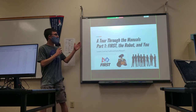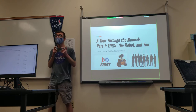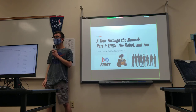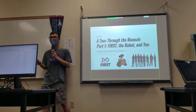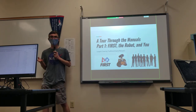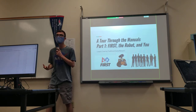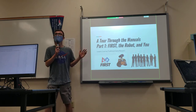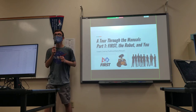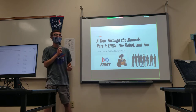Without any further ado, here is the tour through the manuals. My first question to all of you is, does this presentation serve as a replacement for reading the manuals? No! Because you don't cover everything in the manual. Exactly. This is a hugely abbreviated form of everything that's in the manuals. There are four of them this year, and they will provide encyclopedic knowledge of all the rules and regulations of FIRST if you read through all of them.